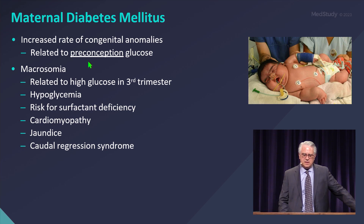With high preconception glucose, there is an increased risk of fetal anomalies by two to five fold, and then the likelihood of fetal macrosomia — you can see an example here of a particularly large infant. This is a combination of the preconception glucose, which causes the anomalies, and the third trimester high glucose, which leads to the macrosomia.